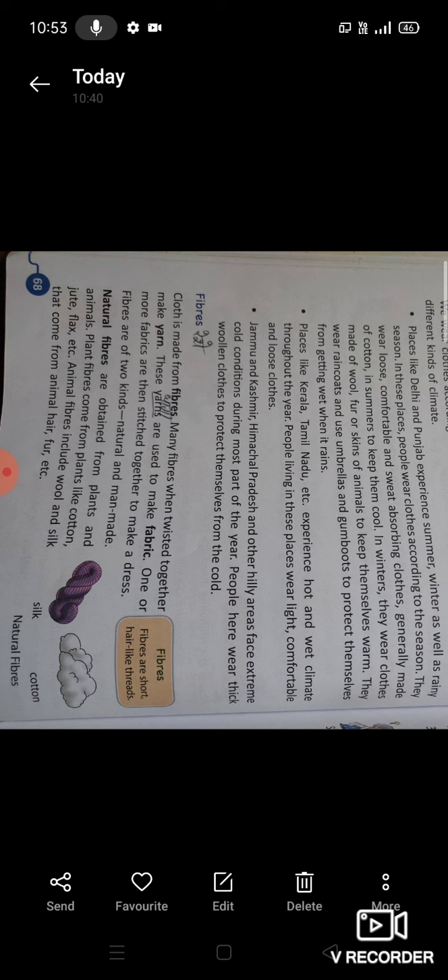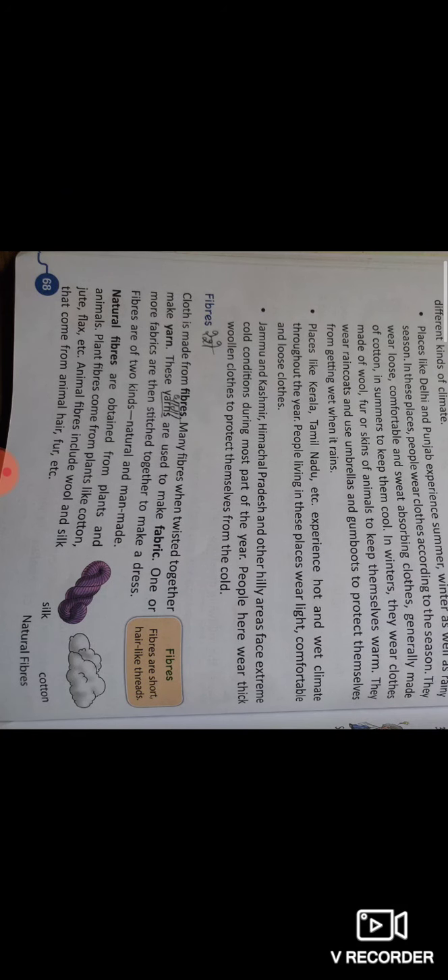Fibers क्या होते हैं? Fibers are short hair-like threads — जो fibers होते हैं वो छोटे-छोटे बालों जैसे धागे होते हैं। Fibers are of two kinds — रेशों के दो प्रकार होते हैं: natural and man-made — प्राकृतिक रेशे और मानव द्वारा बनाए गए रेशे। Natural fibers are obtained from plants and animals — जो natural fibers होते हैं वो पौधों और जानवरों से मिलते हैं।